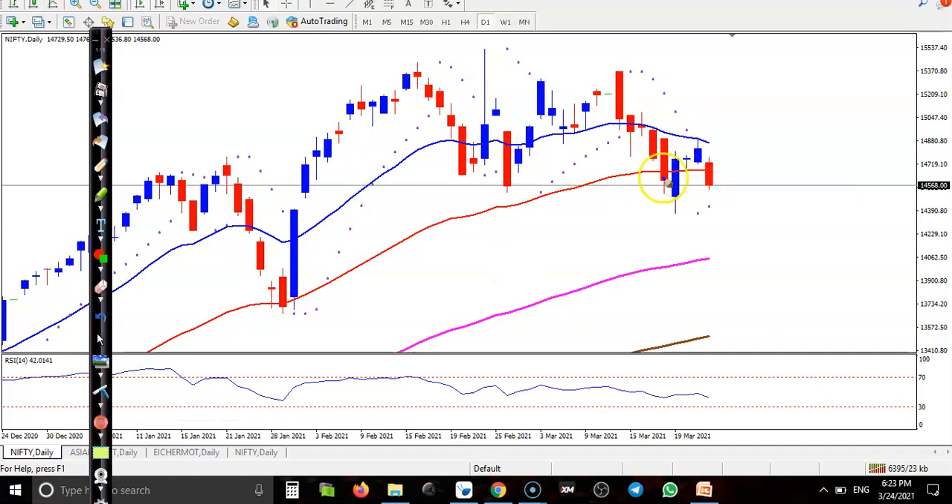We have seen some bullish candlestick patterns just above the 50 exponential moving average — this red line. They formed a pin bar there, and here I can see the 20 exponential moving average, but price was not able to break this level and again price dropped.